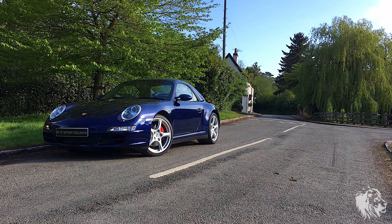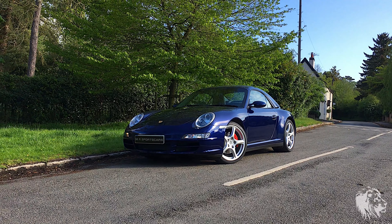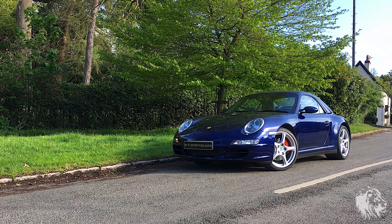This is a stunning example of the Porsche 911 Carrera 4S Cabriolet finished in highly desired lapis blue metallic paint, which has paint code LM5W.